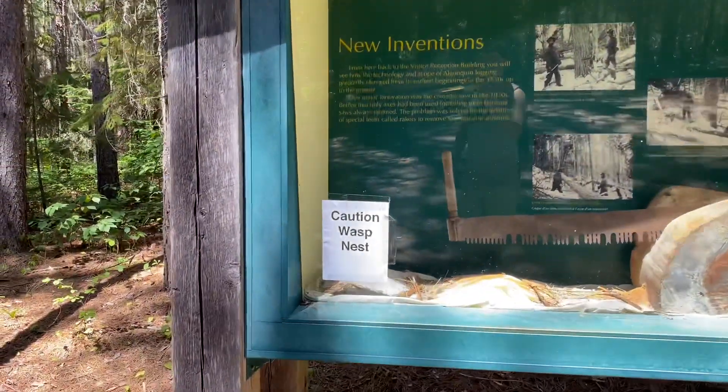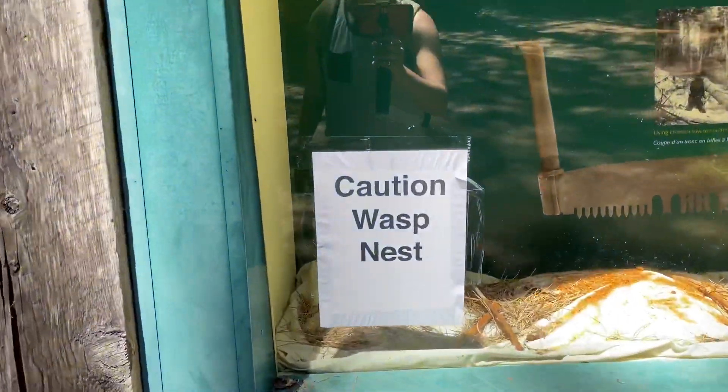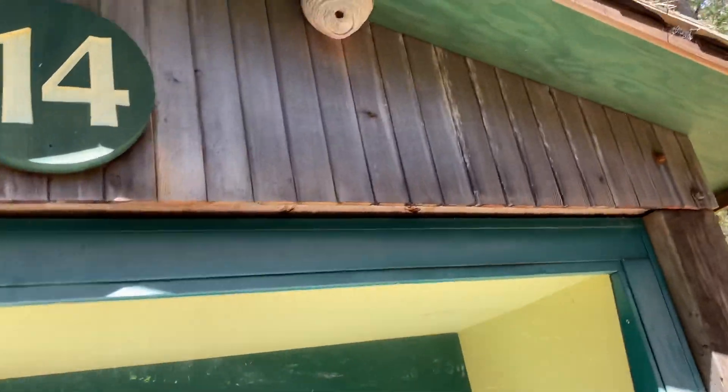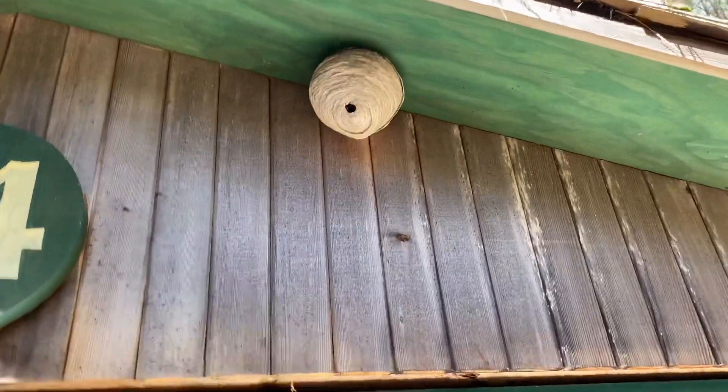Before I show you that, I want to point out — you've got to be careful, there's a big old wasp nest up here. You can see them all in there too.